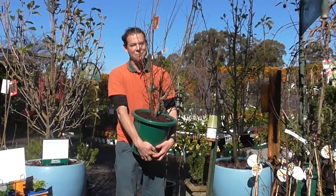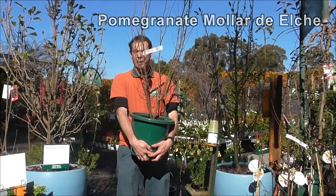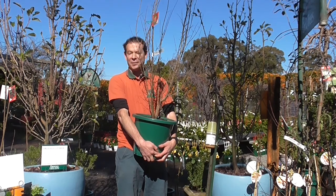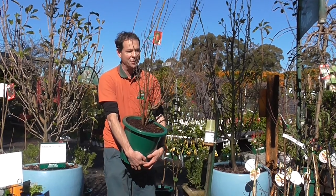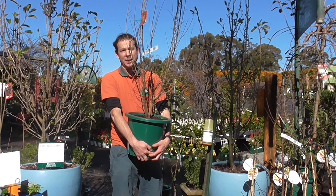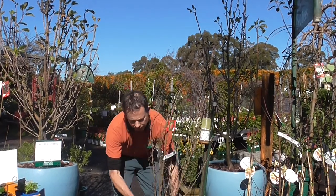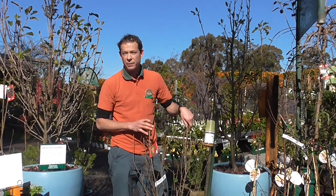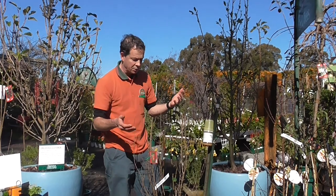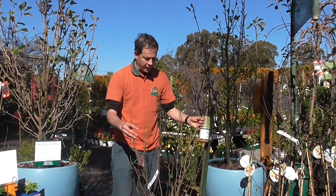One of my favorite fruit trees of all is of course the pomegranate. I just love them because they really are one of the best fruit trees for Perth — they're just so bulletproof. If you say you're not a great gardener, I'm sure you'll have success with a pomegranate. They really thrive in Perth's Mediterranean climate, they're super tough, and they're such a beautiful tree. They grow to around three meters high and can be clipped into a single trunk form or grown naturally as a multi-stemmed tree.